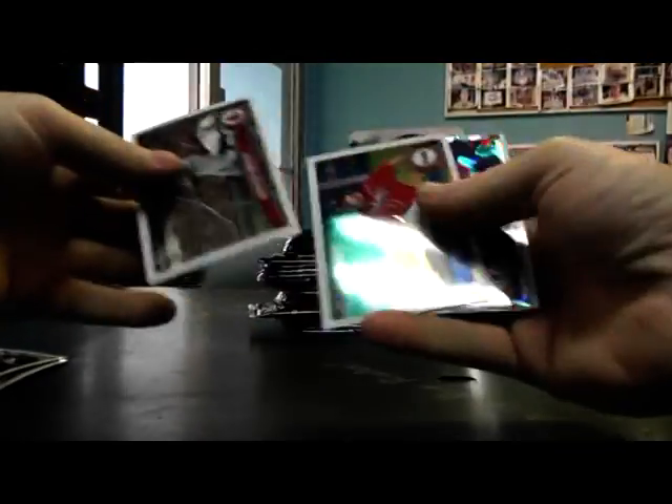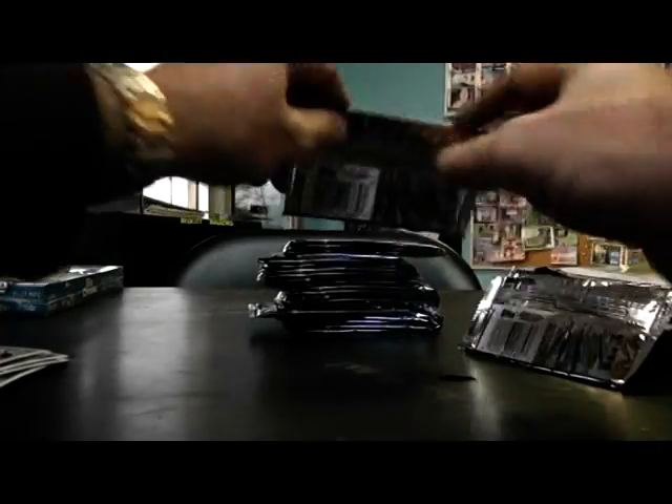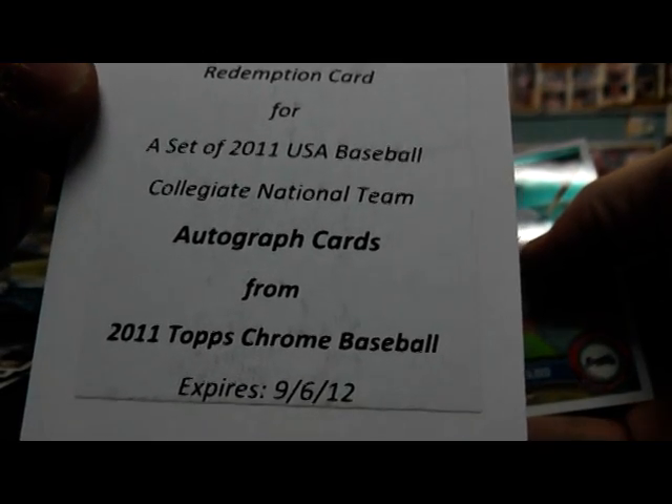Refractor Ike Davis. Atomic Joey Votto — $225. Got a Redemption autograph card. A set of USA Baseball Collegiate National Team autographs.